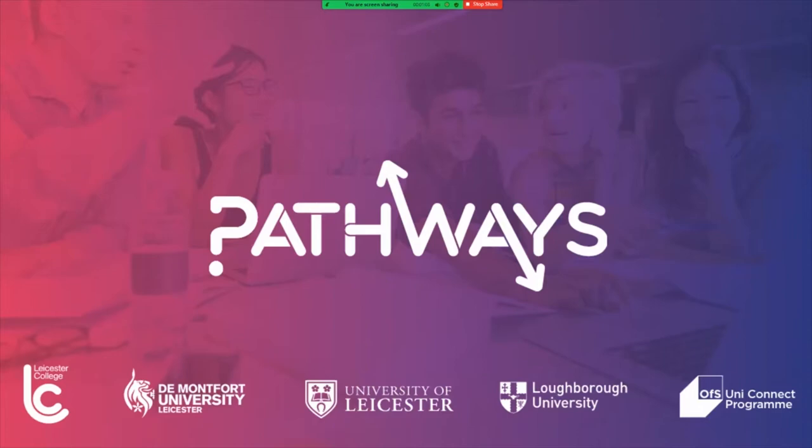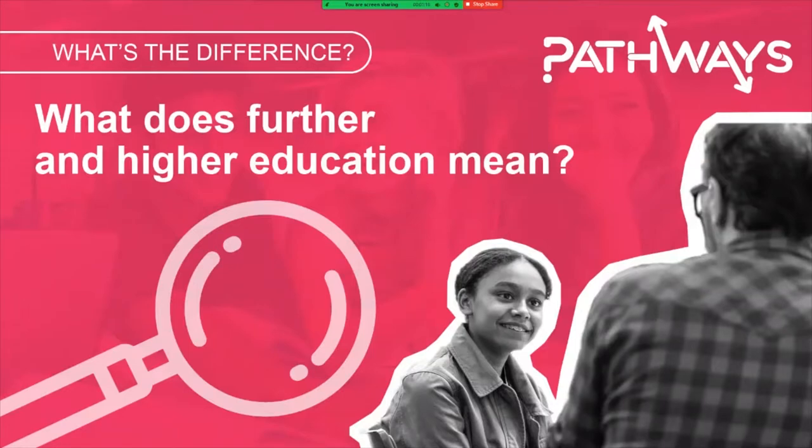This video is going to introduce some of the routes into higher education. We'll cover different qualification levels, introduce the basics of student finance, hear from some current students and look at some of the support that's available too. Before we get started on our exploration I'm going to quickly define some words and phrases you might hear throughout this video.